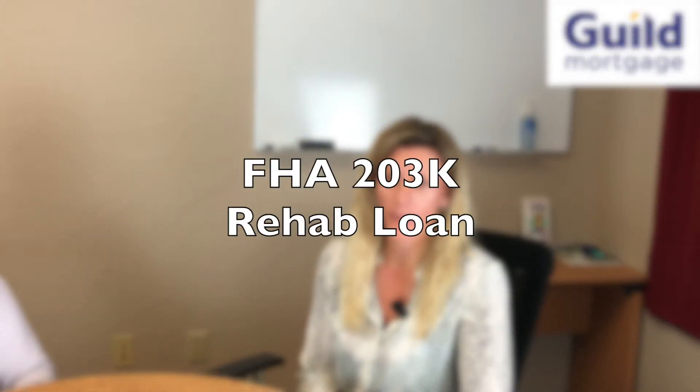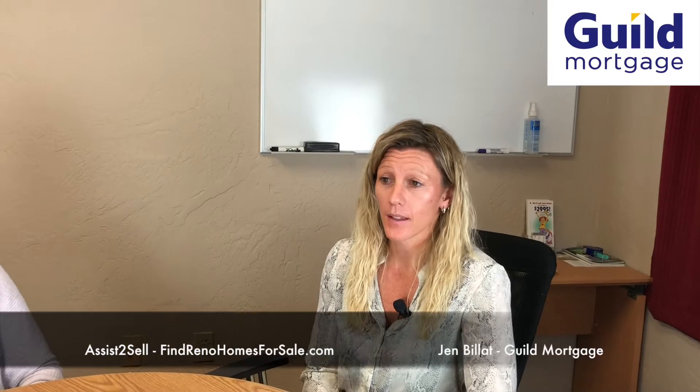We have an FHA loan — Federal Housing Administration — and they offer what's called a 203k. It's a rehab loan. So if you find a house in a perfect neighborhood with beautiful homes and you've got that one diamond in the rough that really needs repairs, the repairs can include a roof, windows, remodel of a kitchen, remodel of a bath, redoing the floors — all the things you really want to do in a house.